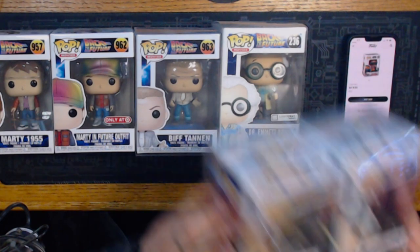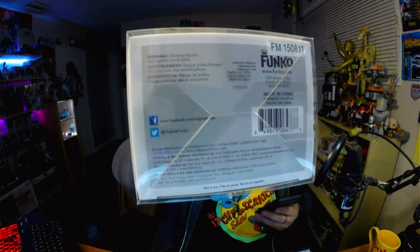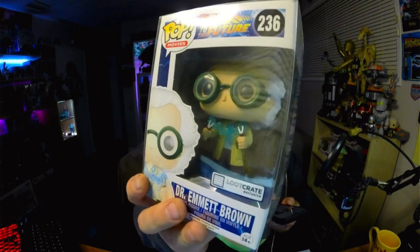If you guys know me, you know I love Back to the Future — one of my all-time favorite movies. I've got a lot of Funko Pops for it. Let's check them out. First one is Dr. Emmett Brown with remote — $19. There's another Emmett Brown, a Loot Crate exclusive, with the old packaging — that one's worth $23, with the little electrocution things.